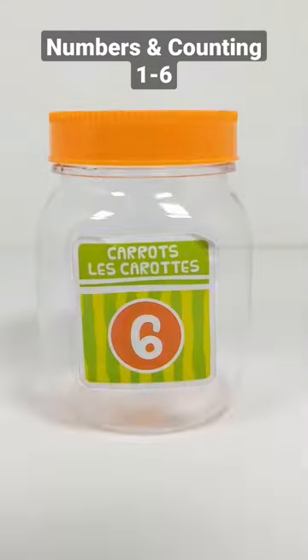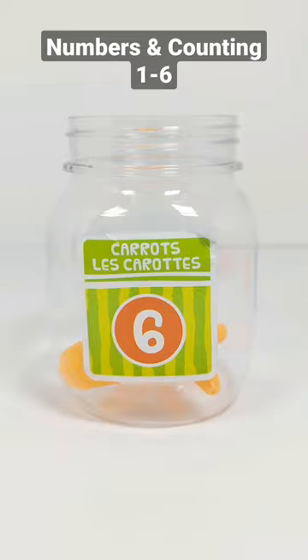Let's count the fruits and vegetables. Six. One, two, three, four, five, six. Six carrots.